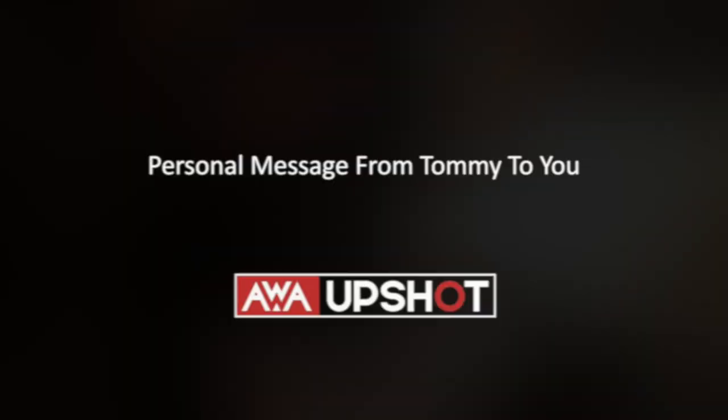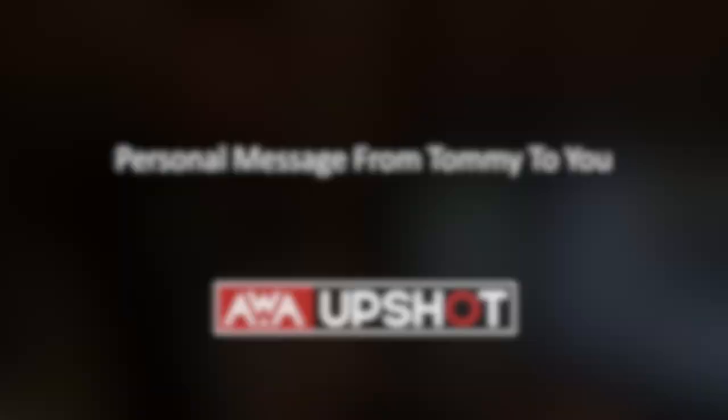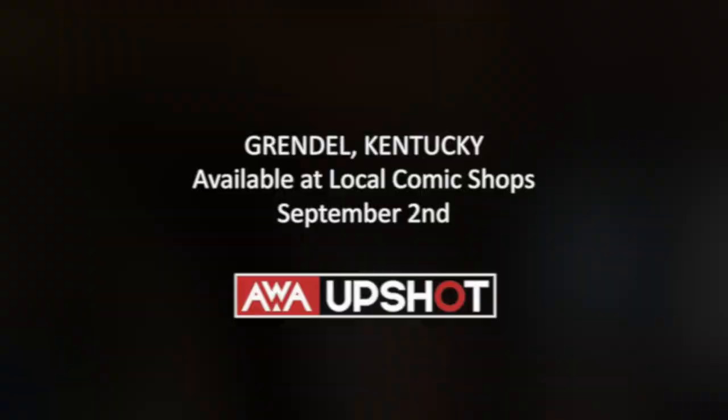I'm Tommy Lee Edwards here in North Carolina in my studio, where I make the artwork for Grendel Kentucky. Jeff and I would like to thank all the readers out there who have been supporting our book — this means a lot to us. I'm really grateful that AWA gets to do some cool creator-owned stuff with us. Thanks, appreciate it.